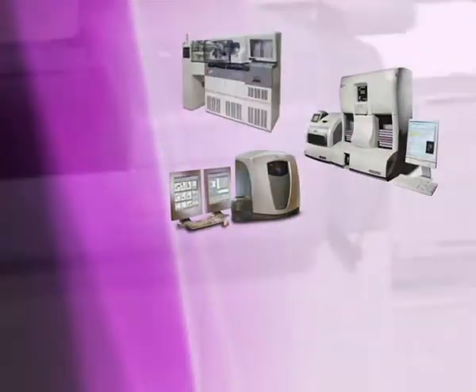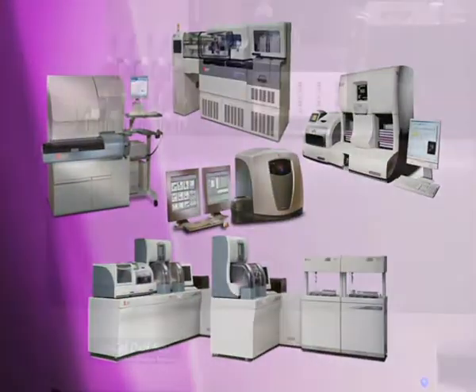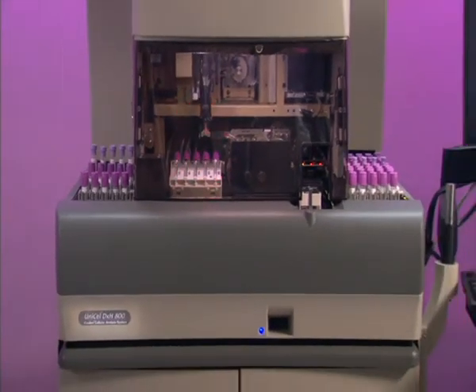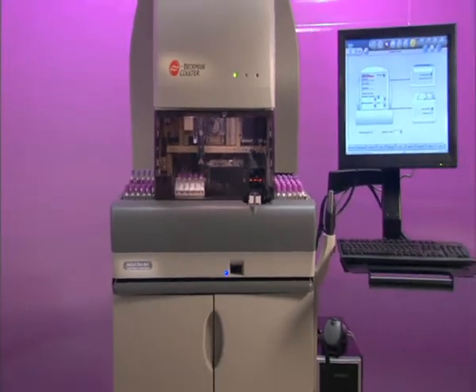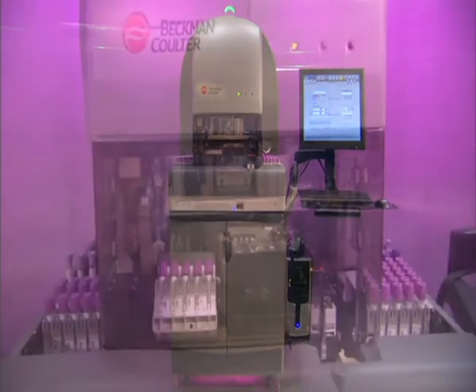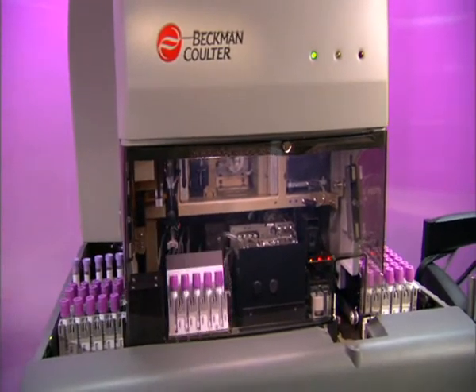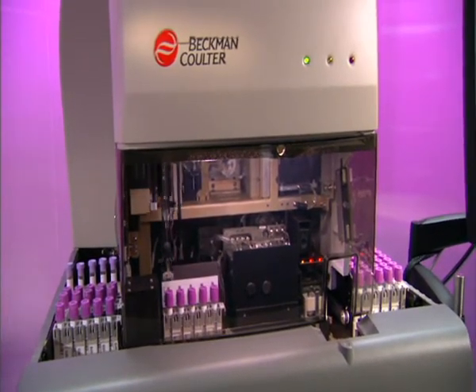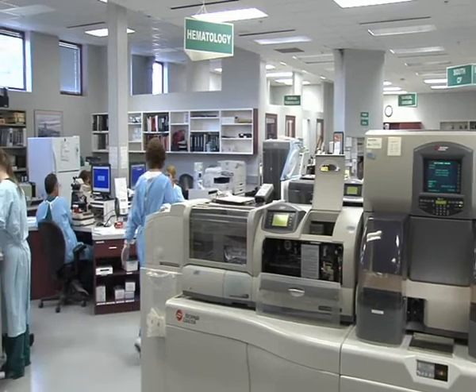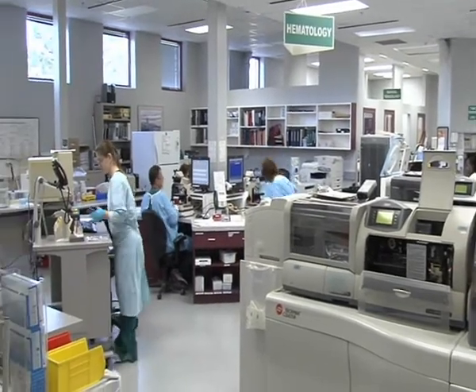Leveraging Beckman Coulter's expertise in routine hematology, flow cytometry, chemistry, immunoassay, and automation, the DXH platform is the newest member of Beckman Coulter's Unicell family of laboratory solutions. The advanced features of the DXH800 provide a complete testing solution that improves patient care and productivity, while eliminating unnecessary work like no other hematology platform — all in one easy-to-use system. And since the Unicell DXH800 is backed by Beckman Coulter's world-class service and support network, labs can enjoy increased uptime and enhanced peace of mind.